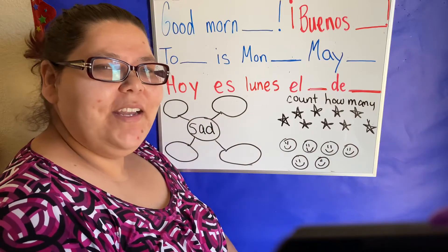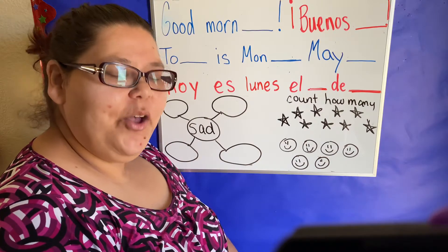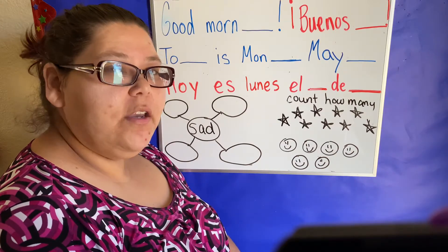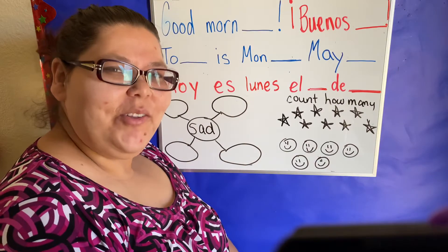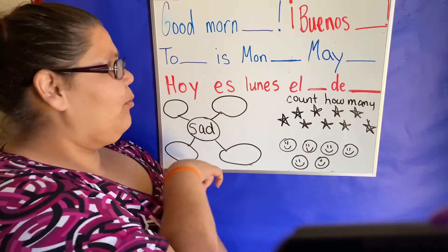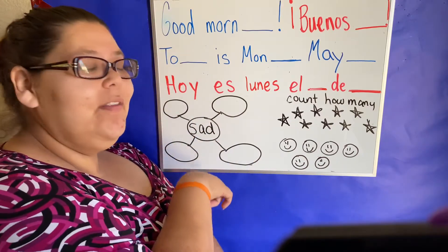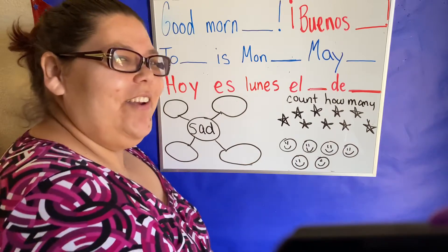Hola! Welcome back for another morning meeting. I'm glad that you are here today. I hope that you had a wonderful weekend and you are ready to get back to our learning. So today we're going to fill in our date, then we're going to practice our rhyming words, and we're going to practice our counting en español. So let's get started.